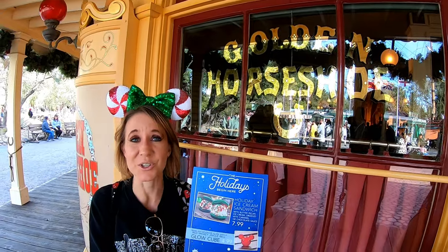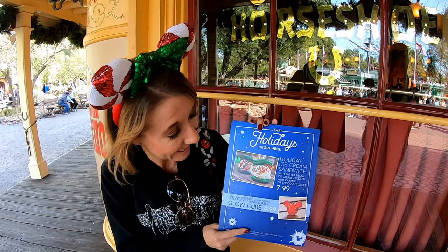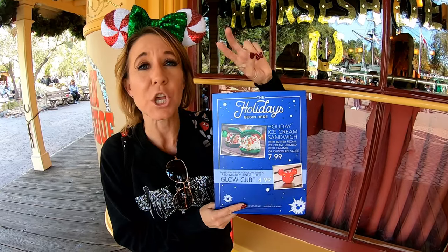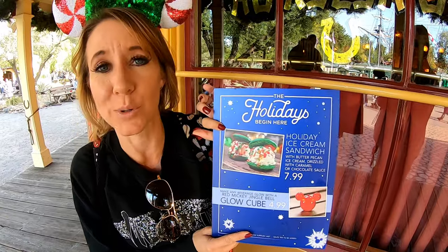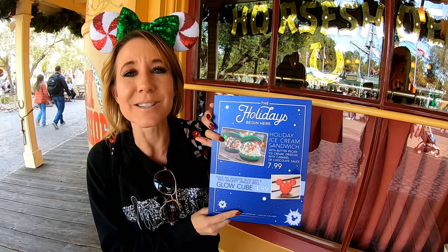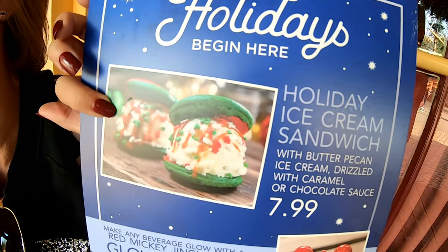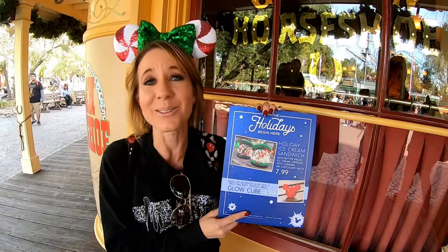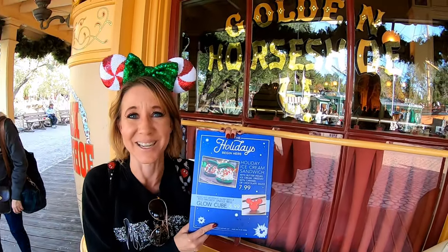We've made it to the Golden Horseshoe and number five on our list of the best holiday treats here at Disneyland — the holiday ice cream sandwiches. They are mini ice cream sandwiches; you get two of them for $7.99. They have green cookies which are really cool for Christmas, with caramel drizzle and sprinkles over the ice cream. These are definitely a treat you do not want to miss — so delicious and so creamy.